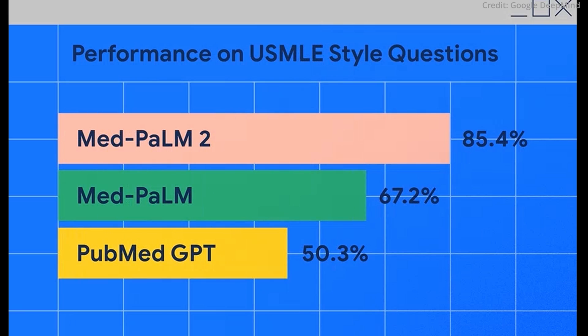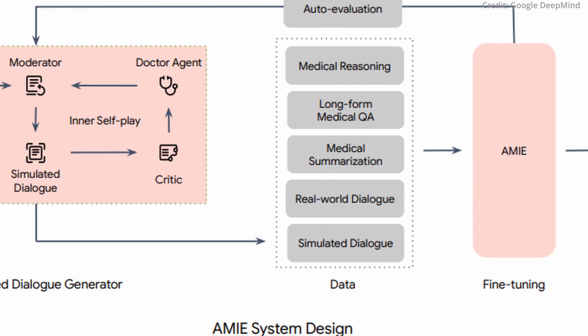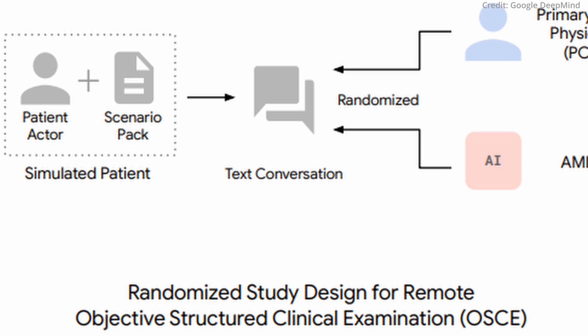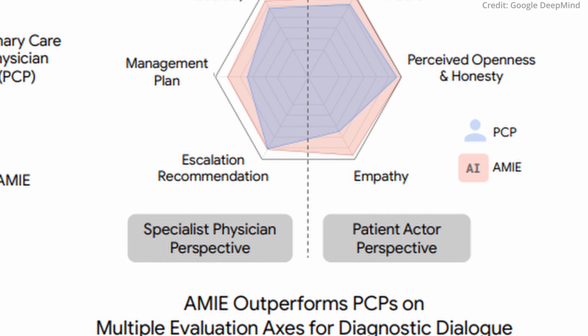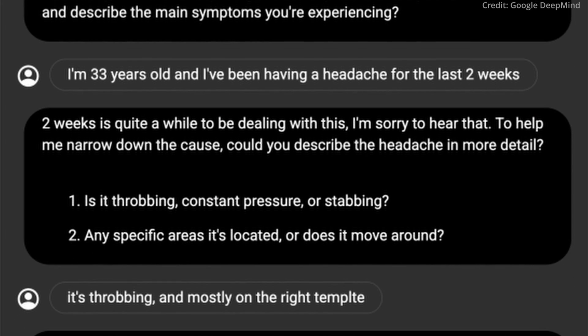Developed on Google's powerful Palm model and trained on extensive medical data, Amy employs an innovative self-play-based diagnostic dialogue system involving simulated conversations with an AI patient simulator. These interactions, reviewed and evaluated for effectiveness, serve as a basis for continuous refinement. This iterative learning process, complemented by chain-of-thought reasoning, has significantly elevated Amy's conversational quality.